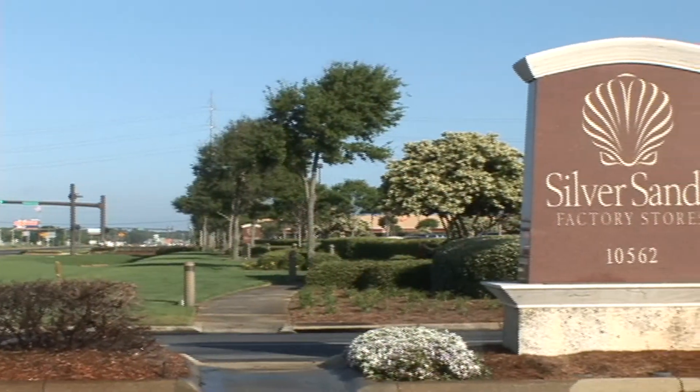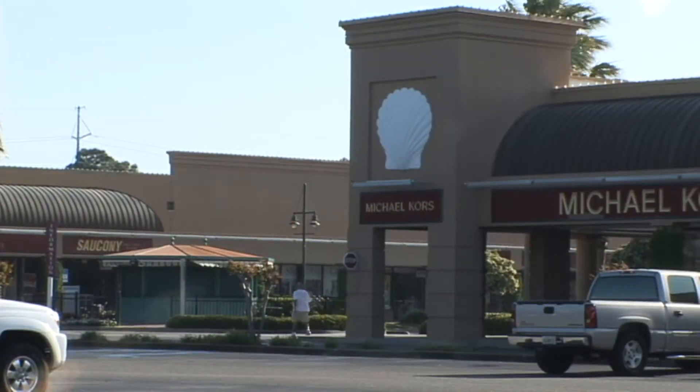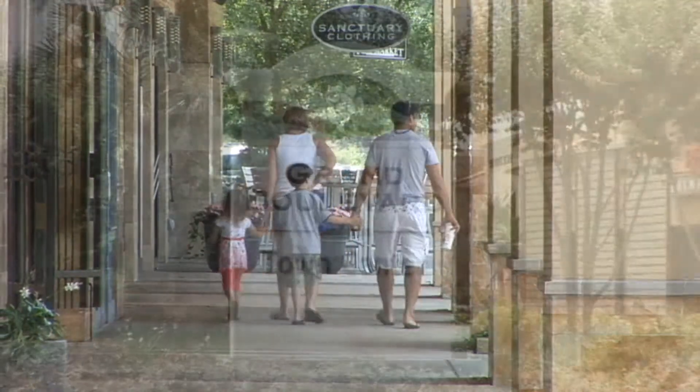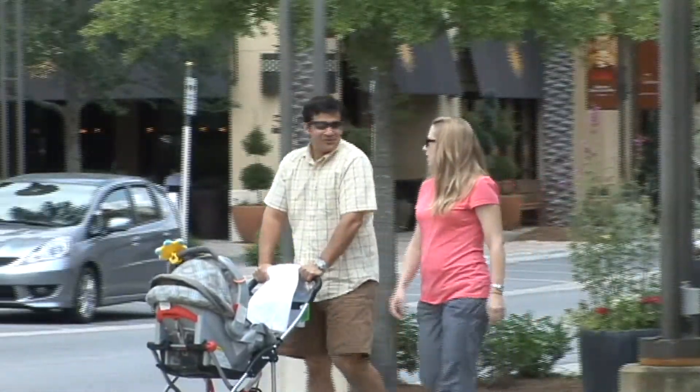Shop at one of the nation's largest designer outlet centers, Silver Sands Factory Stores, and luxury shopping at the Grand Boulevard, just a couple of miles down the road.